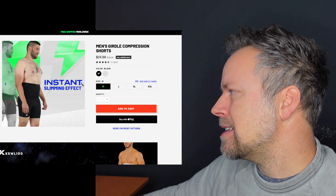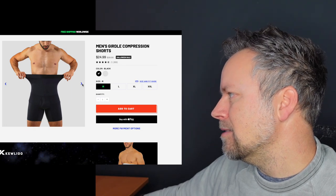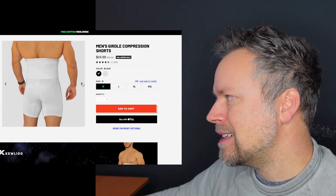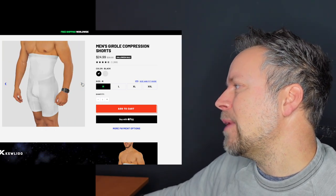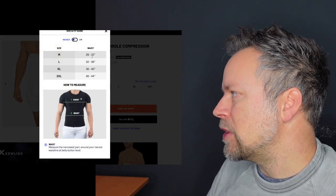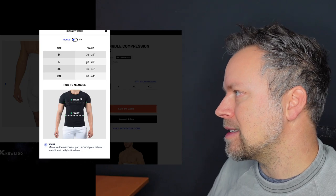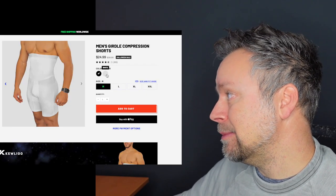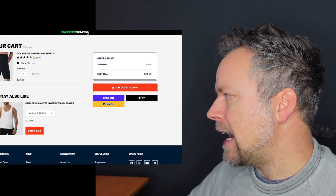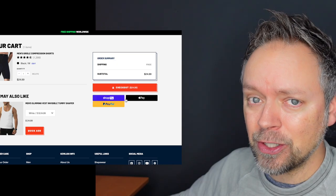It has an instant slimming effect. There are different colors, black and white. Once again, this guy has an amazing stomach — he does not need these. They have sizes starting at medium and large. For size medium, waist should be 26 to 32, and my waist is around 31-32 now, so that's the right size for me. They're having a Halloween sale. I chose the black one, size medium, put them in the cart, and checked out with PayPal. I do not recommend buying anything like this online with your credit card — use PayPal.